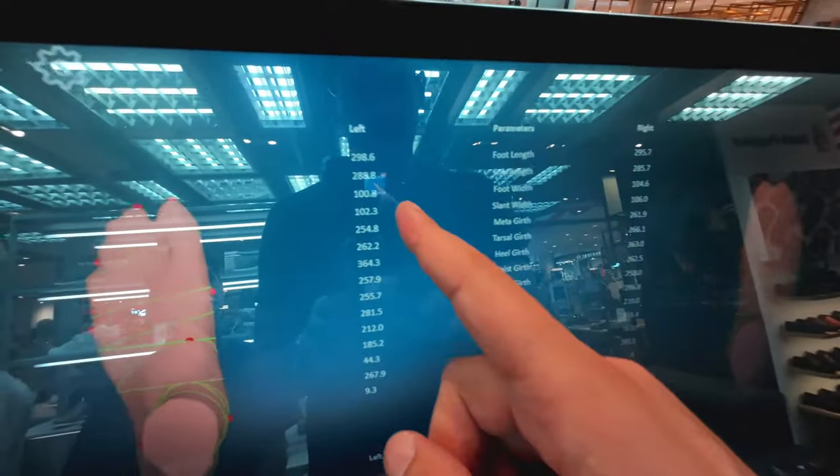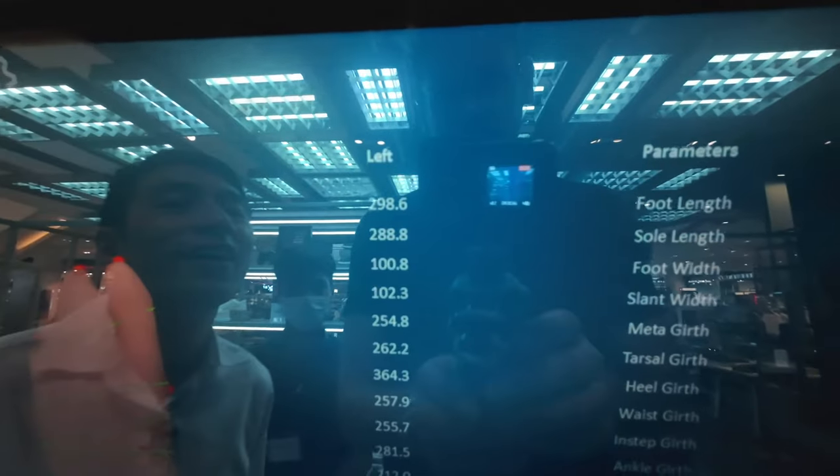So now this device is scanning my feet, and I do have the feeling that one foot is bigger than the other. Because every time when I buy a regular pair of shoes, I can definitely feel that my left foot is a little bit bigger. And we will find that out right now. I knew it — my left foot is significantly bigger.